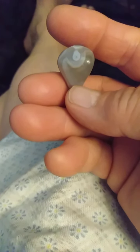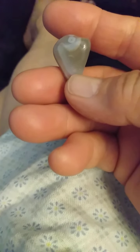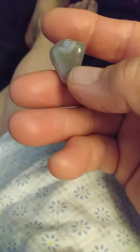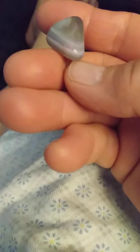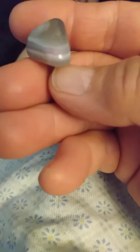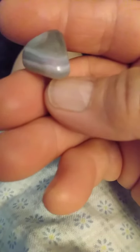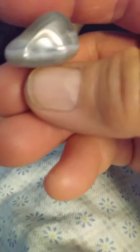This heart, and any other stone that I claim as a heart, was a soul on this earth at one time, and I honor that with the utmost respect. Much love, everyone.